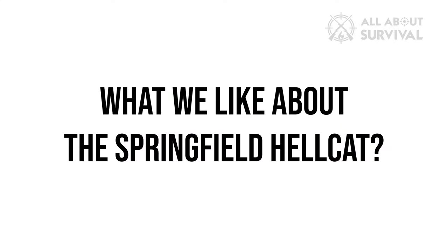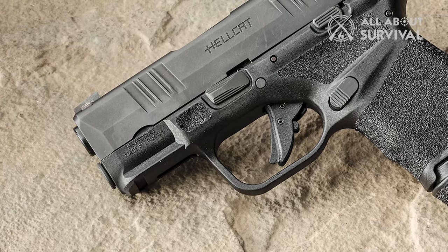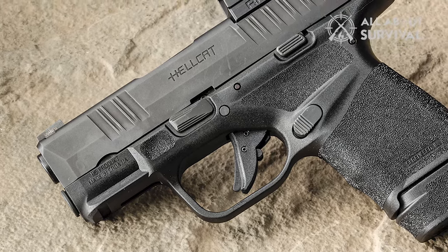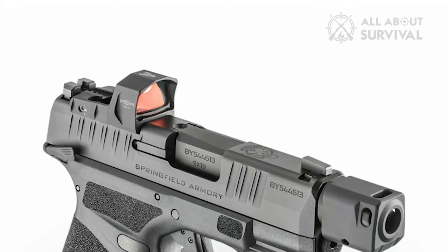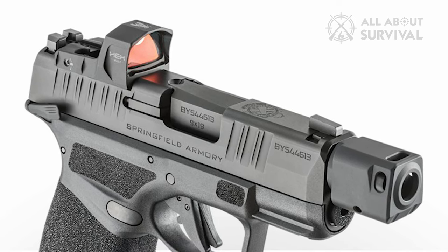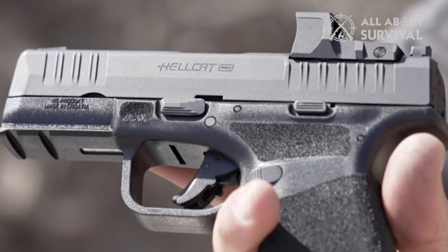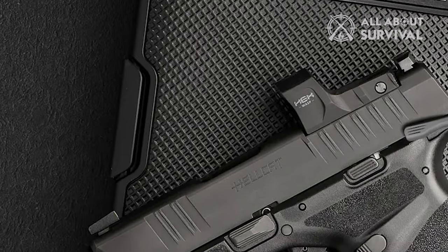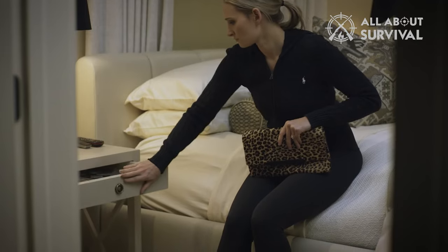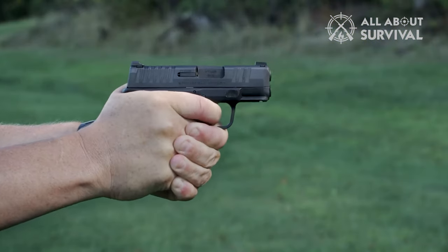What we like about the Springfield Hellcat: Right out of the box, we noticed two things in particular. First, the wrap-around slide serrations — these provided a great grip option without a red dot optics system. Speaking of, the gun comes pre-drilled for red dot optics. We all know red dot is the way of the future on pistols, and it's nice to see that Springfield made it readily accessible right out of the gate. Another unique feature is that it comes with a full-sized accessory rail, meaning you can easily customize with any standard accessories. Thumbs up to Springfield. Aside from that, the gun is extremely accurate and we had no reliability issues when firing.